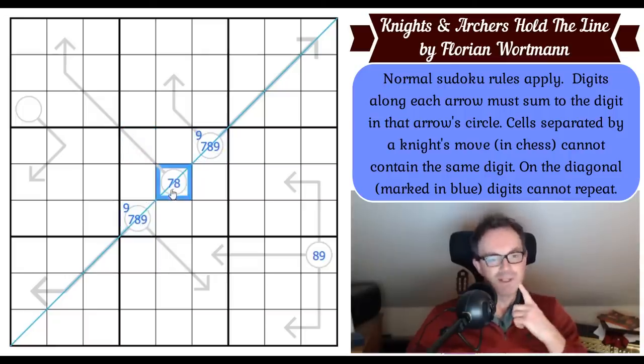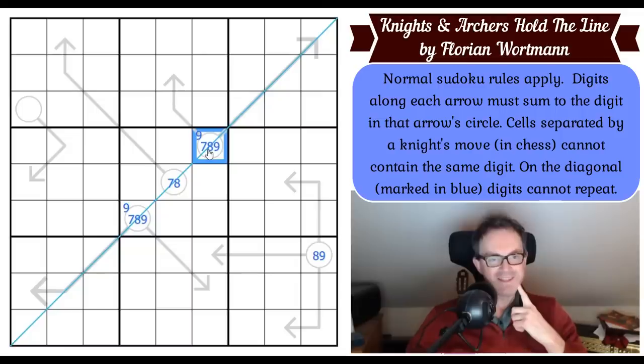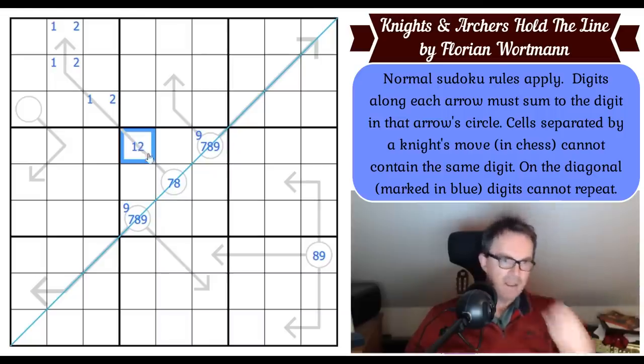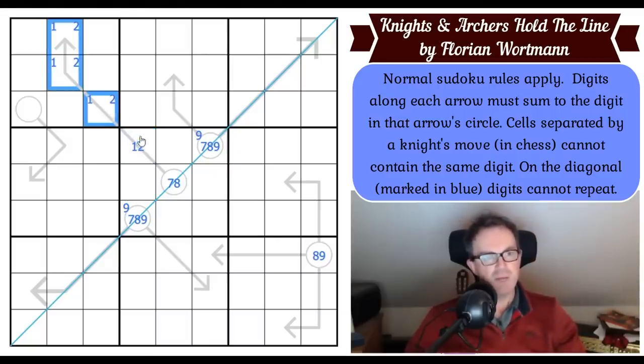This total is either sixteen or seventeen. This circle can no longer be nine. If those were six, the minimum, this square has to be a one or a two. There must be a one and a two on this arrow — if there were a one-three-four triple instead, that would be eight, which is too high. So there's definitely a one and a two on this arrow.